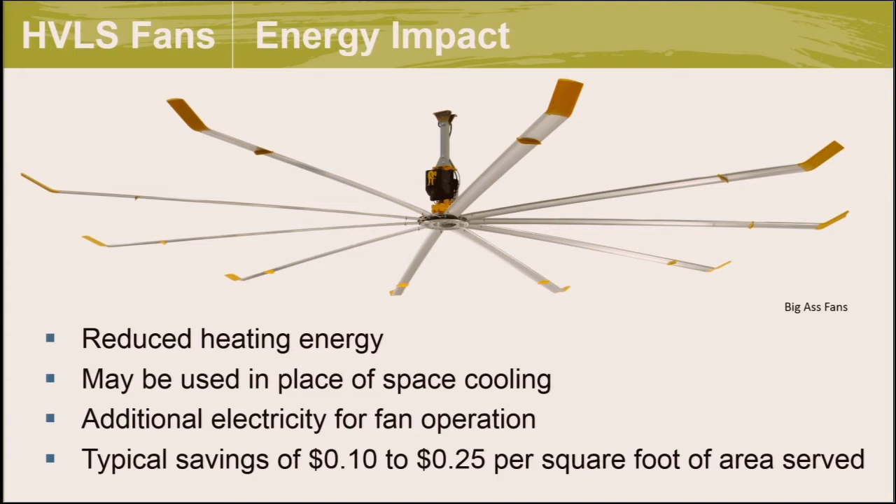Destratification fans save energy in several ways. In heating, they effectively move warm air to the occupied zone, reducing the amount of heating energy required. When stratified, higher temperatures at the ceiling cause unneeded heat conduction losses through the roof insulation — by reducing ceiling temperature, destrat fans reduce those losses. The fans themselves use additional electricity, which can be minimized through fractional horsepower and variable speed. In spaces with minimal cooling requirements, air movement from these fans can also reduce or eliminate the need for cooling HVAC equipment.